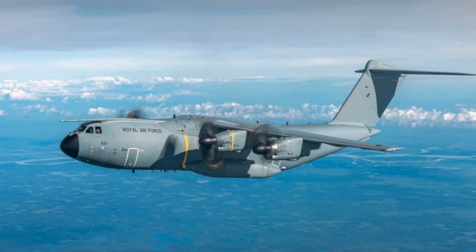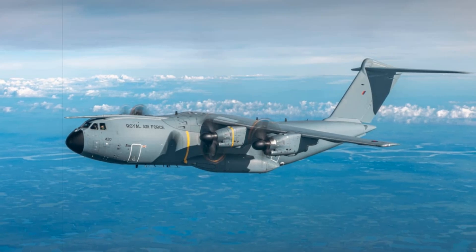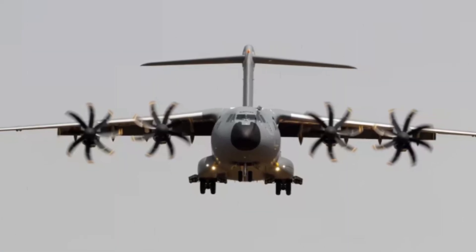Technically, the Airbus A400M Atlas occupies a niche between the smaller C-130 Hercules and the larger C-17 Globemaster III, powered by four Europrop International TP-400D6 turboprops, each delivering 11,000 shaft horsepower — the highest for any western turboprop.